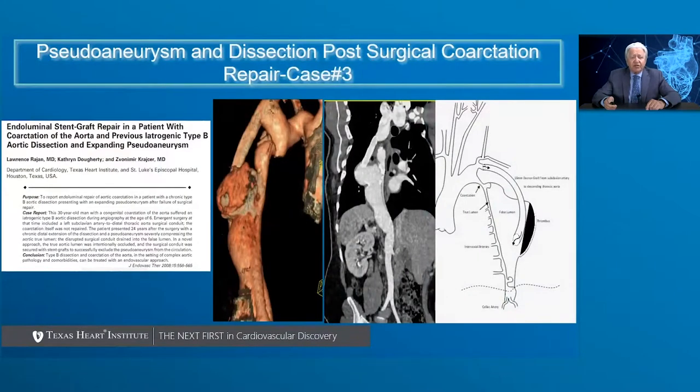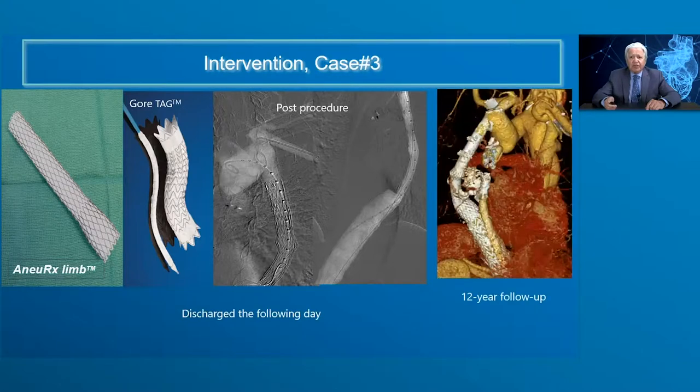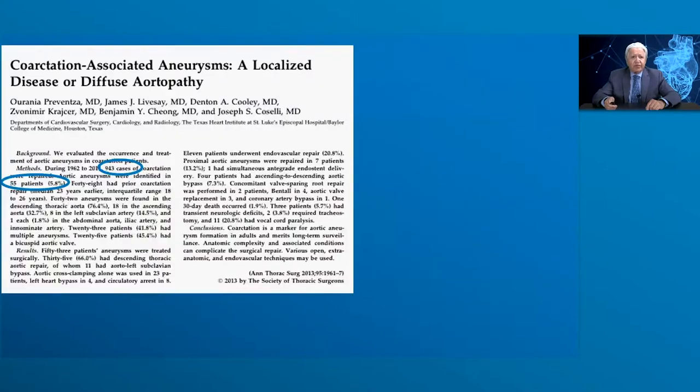Another patient had tube graft placement as a child for treatment of coarctation, subsequently developed a pseudoaneurysm. This was treated with a combination of different stent grafts and placement of endovascular coils. At 12-year follow-up, excellent results were seen without any evidence of endoleak or other complications.